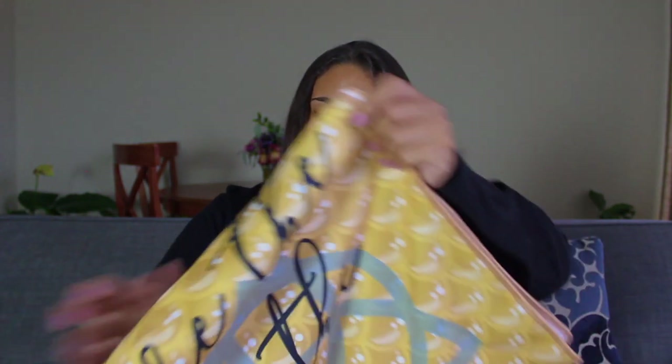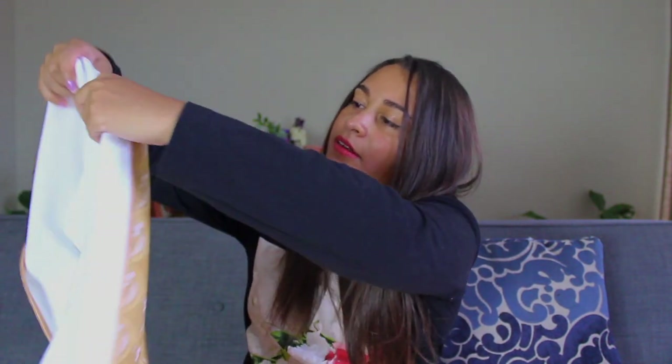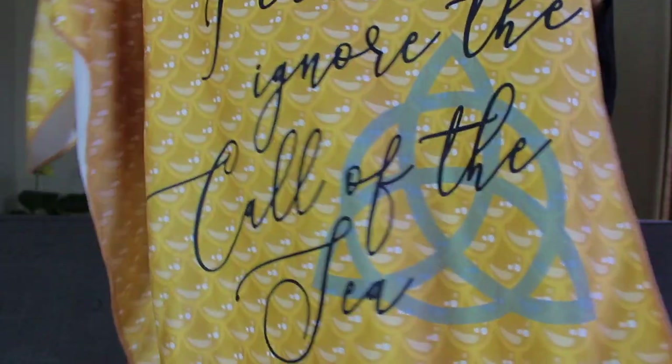We have one more thing and I saved the biggest for last. We have this giant item that looks like a blanket. It might be a beach towel — it has a material that sort of looks like little mermaid scales, and it says 'I cannot ignore the call of the sea' with a little triquetra. This is a mermaid-inspired beach towel from when Phoebe was a mermaid. And when Phoebe turned into a mermaid, her scales were gold — it's really cool that even that detail is in this.